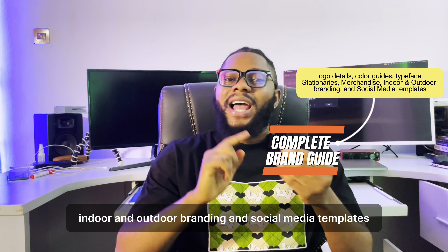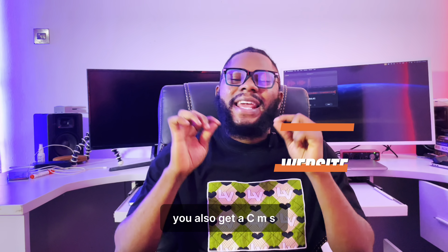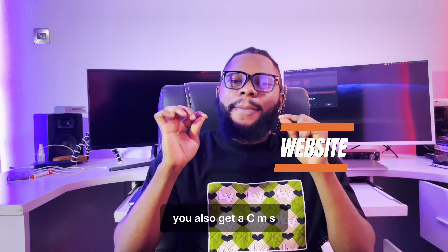With this package you will get an outstanding logo design and a complete brand guide that entails your logo details, color guides, typeface, stationery such as your letterhead, business cards, merchandising, indoor and outdoor branding, and social media templates.